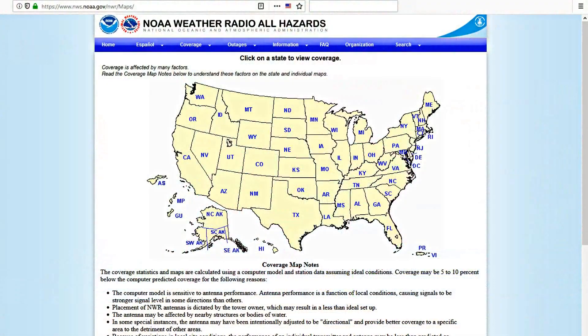Many of you probably know this, but the U.S. government has a series of radio stations scattered all over the U.S. and its territories that broadcast nothing but weather — what they call all hazards information. And usually when you tune into this, you get the local weather.